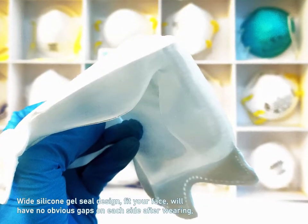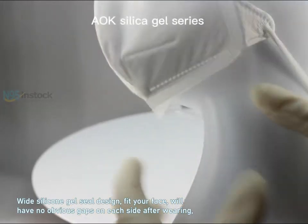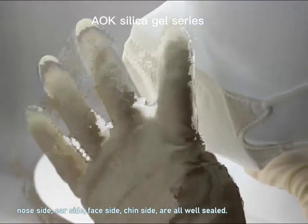Wide silicone gel seal design fits your face and will have no obvious gaps on each side after wearing. No side — ear side, face side, chin side — are all well sealed.